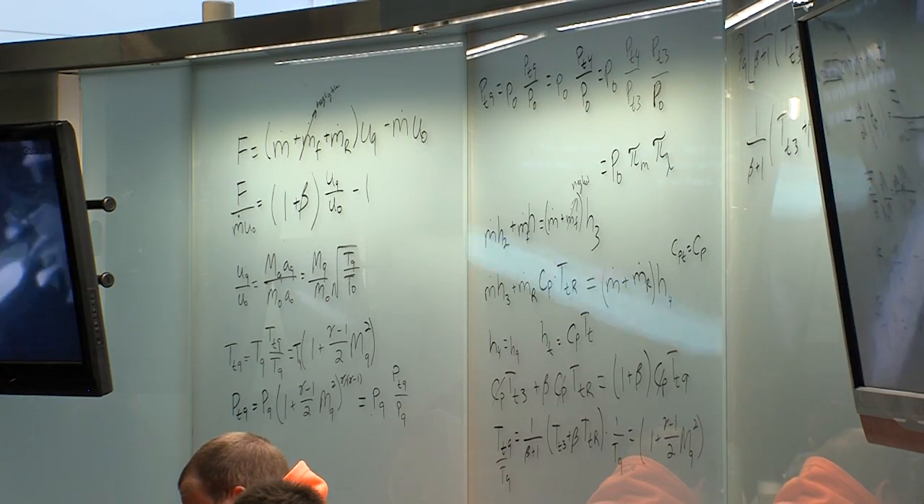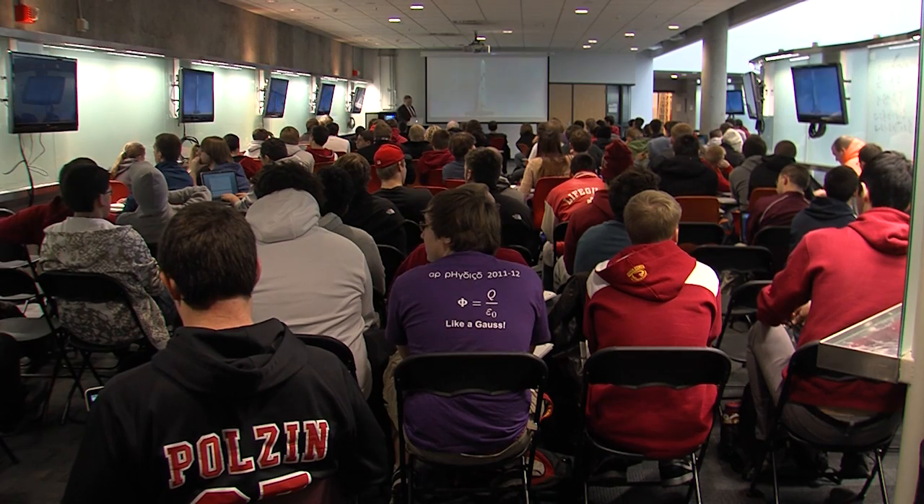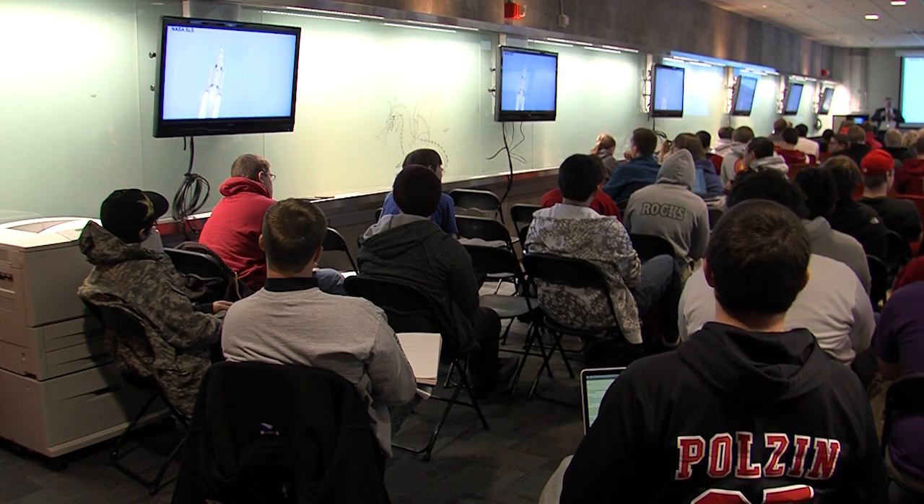The boards surrounding the room are actually glass whiteboards, illuminated with state-of-the-art LED lighting. What we found is that students tune in to something on a video screen much more than they tune in to a professor standing at the front of class.